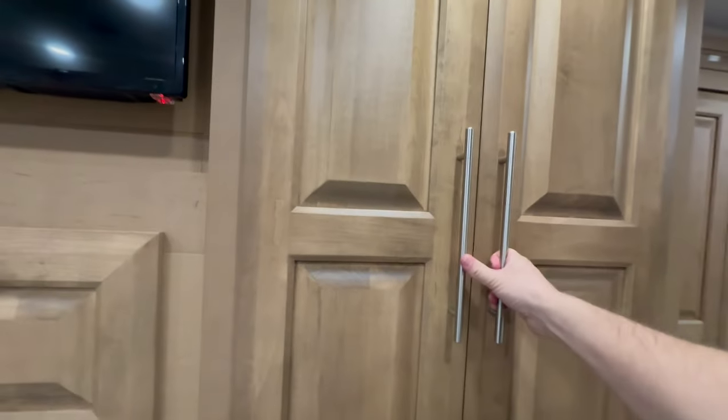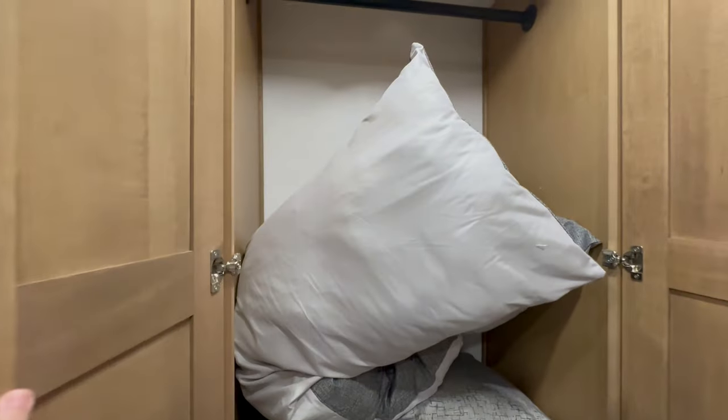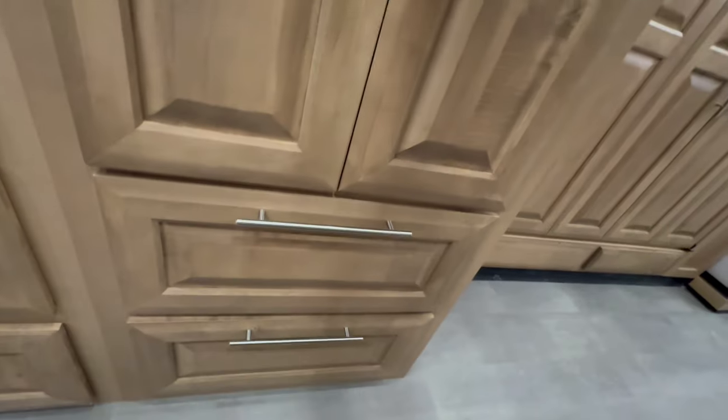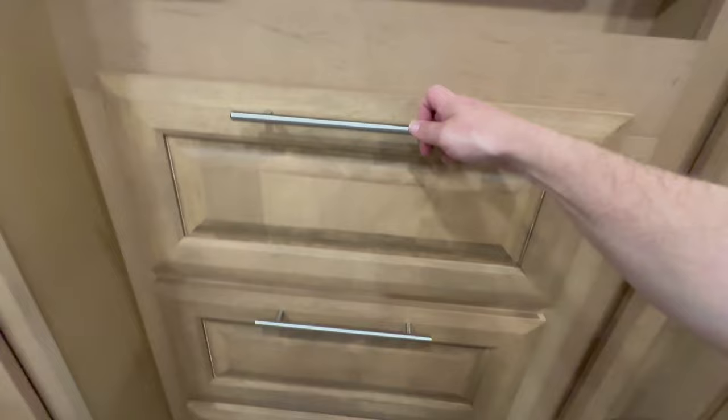Flat screen TV, more closet space — somebody put the pillows in the closet, which is actually a good place so they don't get dirty. We're in the desert. Big drawers — big, big drawers. Love it. And the soft close — watch, boom, soft close. Good clothing storage.